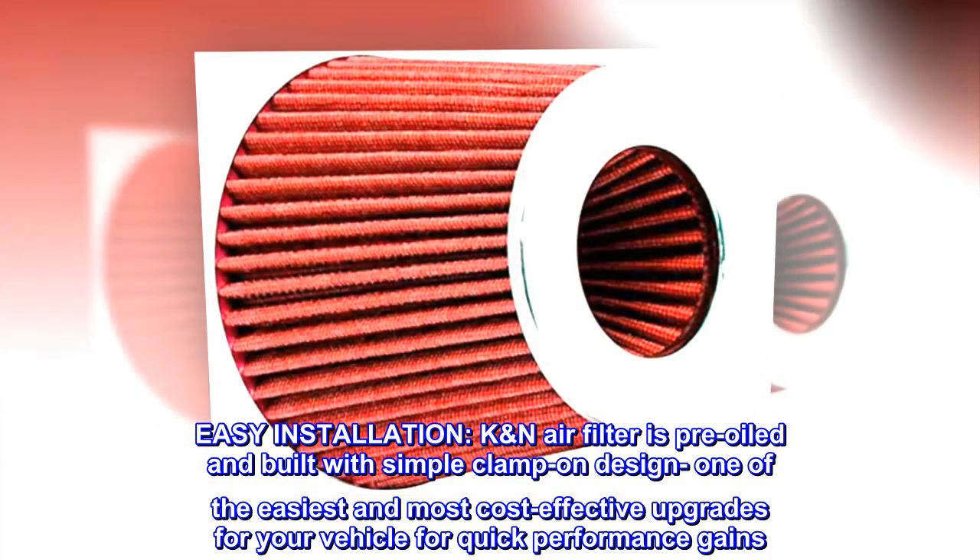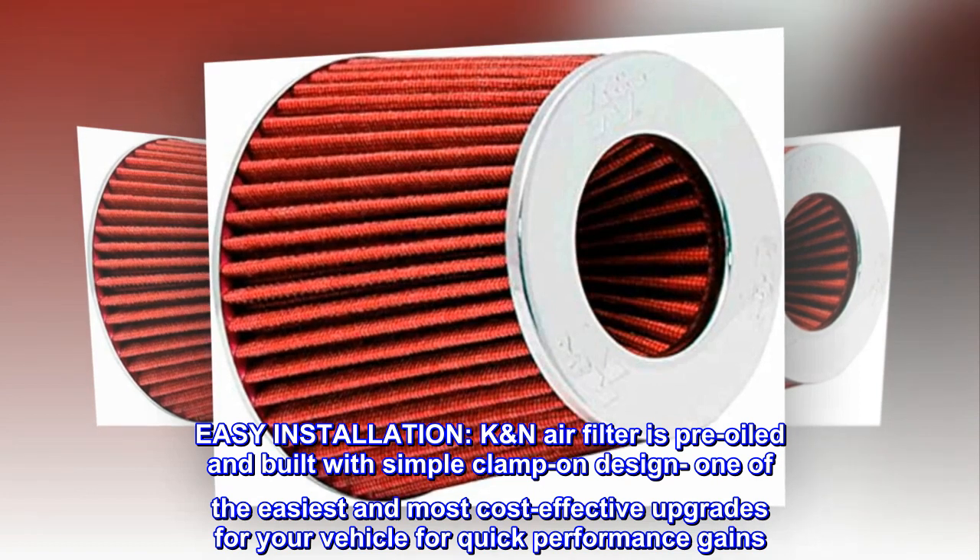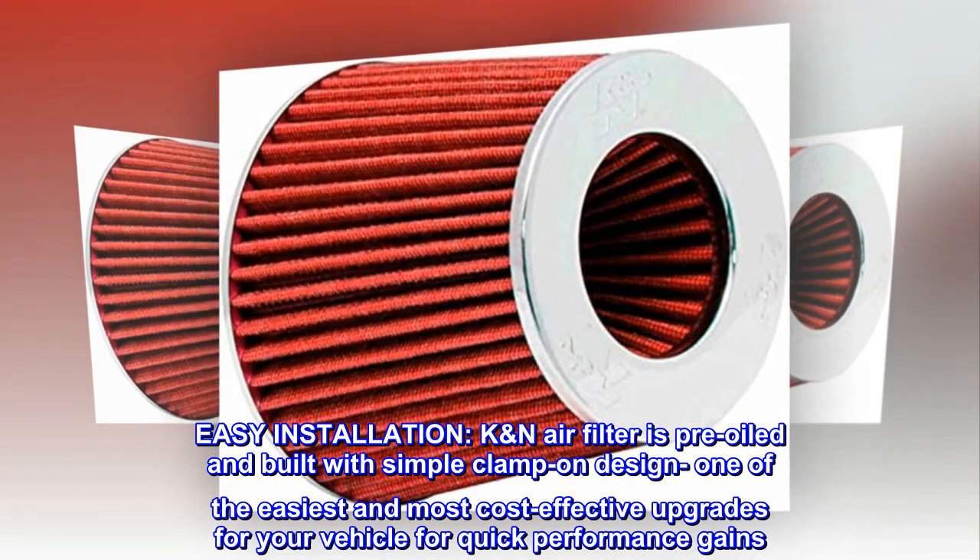Easy installation. K&N air filter is pre-oiled and built with a simple clamp-on design — one of the easiest and most cost-effective upgrades for your vehicle for quick performance gains.